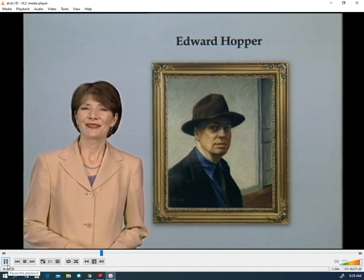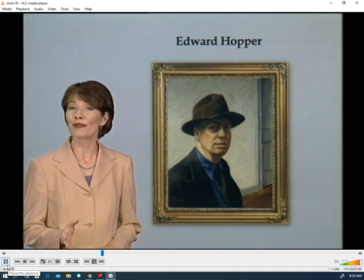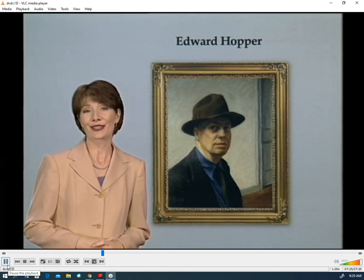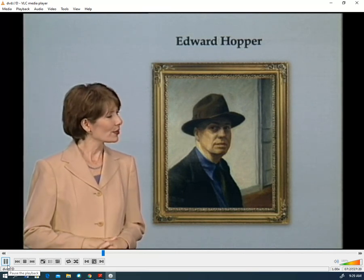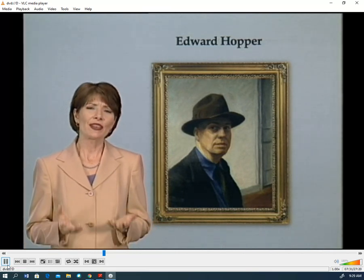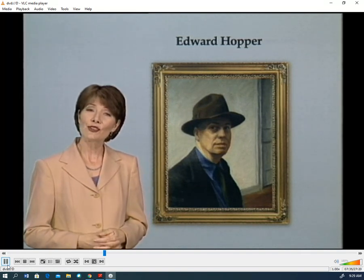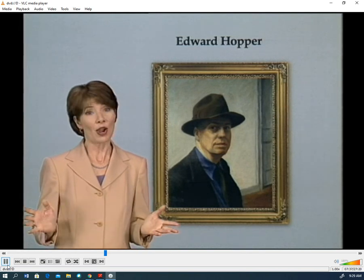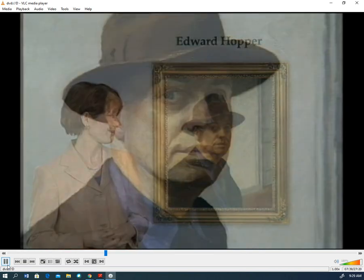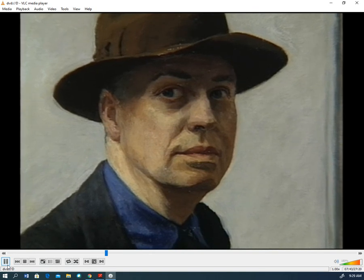Portrait by Edward Hopper. He was born in 1882 in a small town on the Hudson River, 25 miles from New York City. A loner by nature, shy and moody, he was always anxious about his ability to create. He studied art in New York and eventually traveled to Europe, visiting art museums in many countries. Settling in Paris, his personal style and technique began to take form.